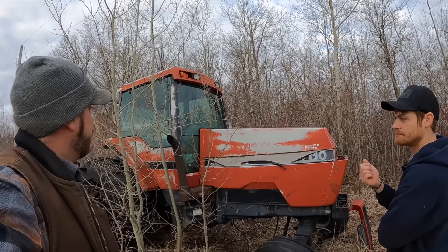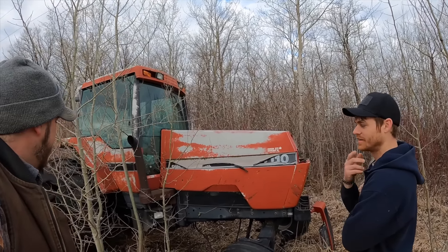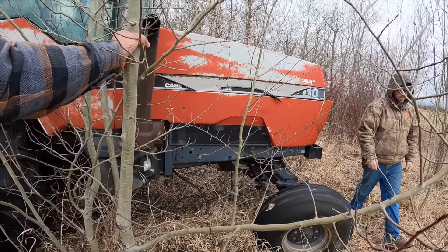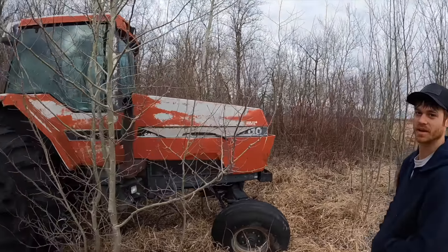So how did it end up sitting here? I just parked it here, I wanted it out of the way. She's been here a while - probably about eight years.